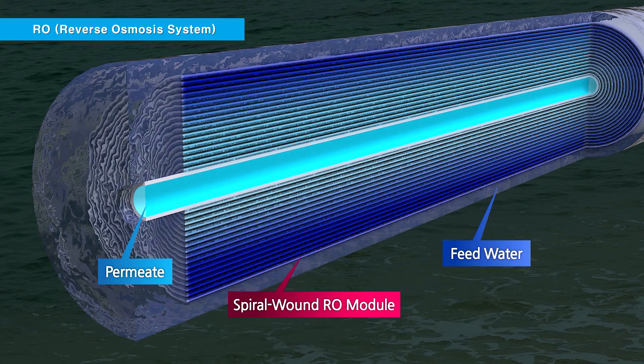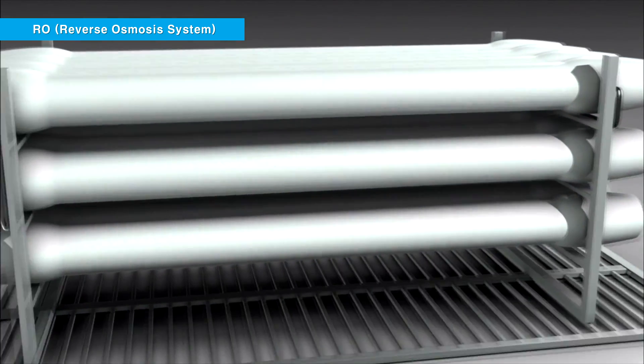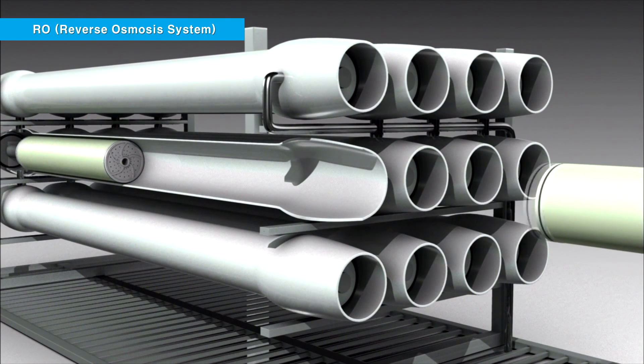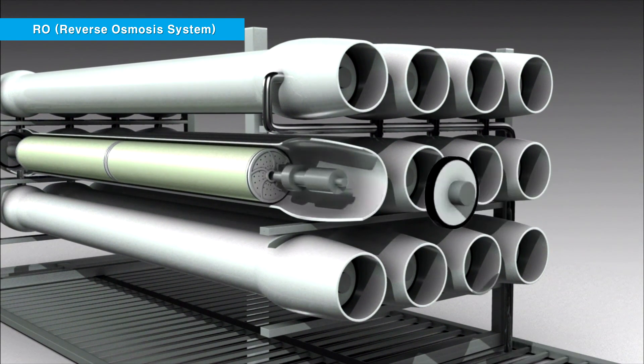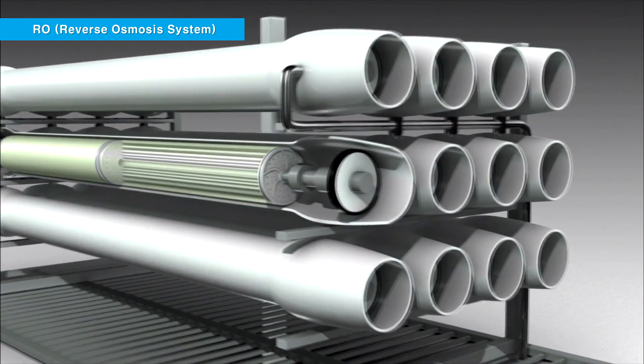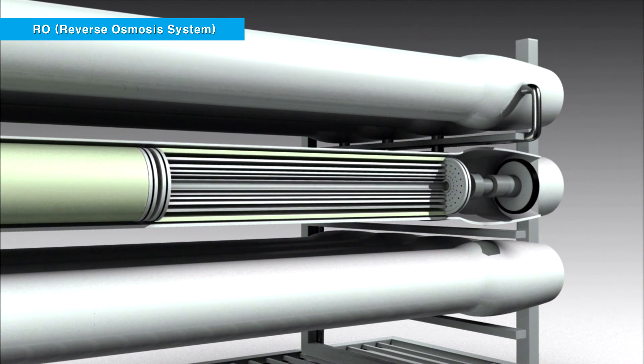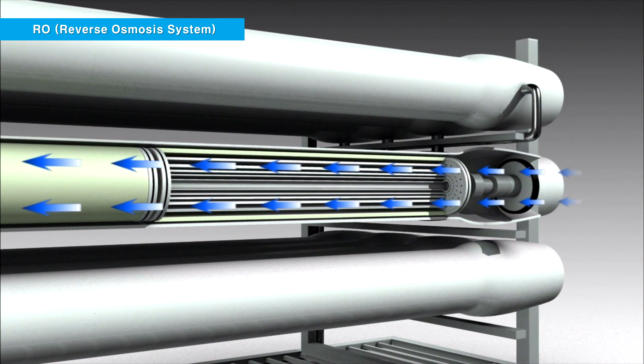The Busan Gijang RO Plant adopts a train with a daily production capacity of 36,000 tons and 16-inch RO membranes, in order to secure a membrane area that is about four times bigger than that of an 8-inch membrane. As a result, a significant reduction in both capital cost and operational cost has been achieved.